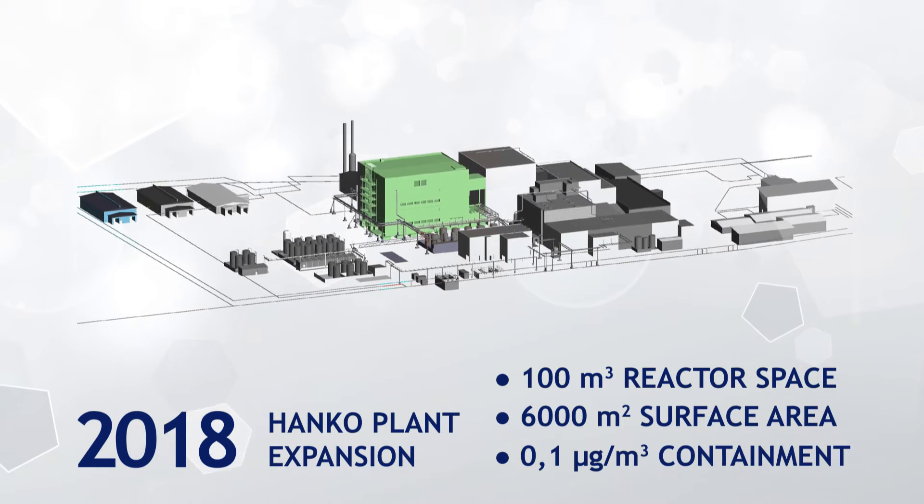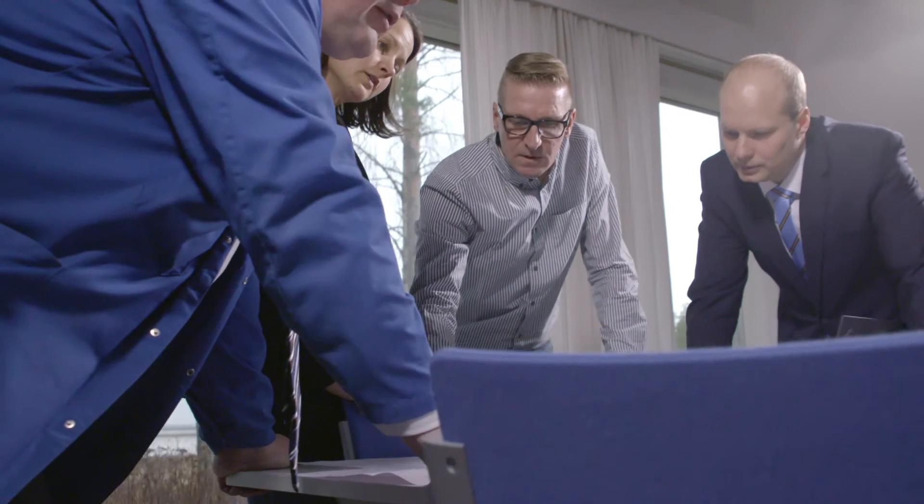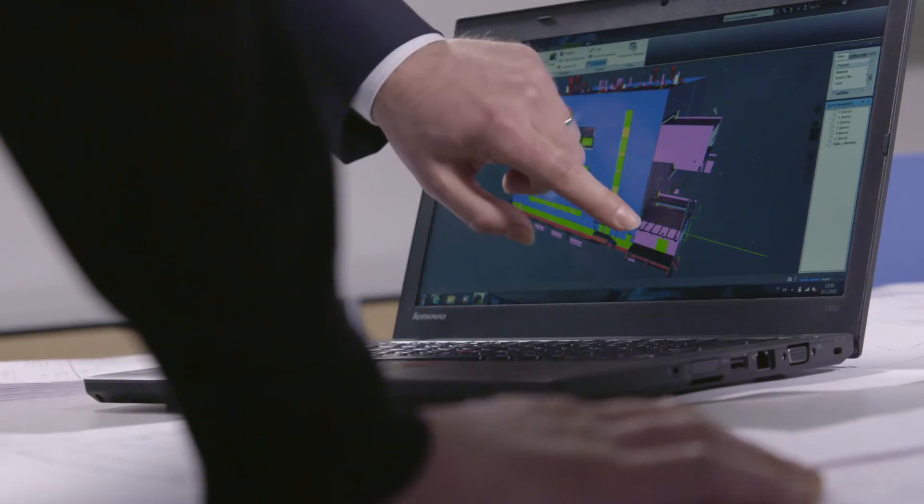We are designing and building a unique high-potential manufacturing unit on a global scale. I'm extremely excited to be part of this project.